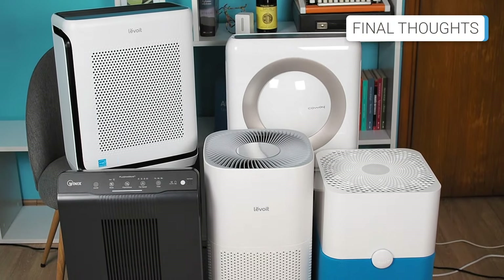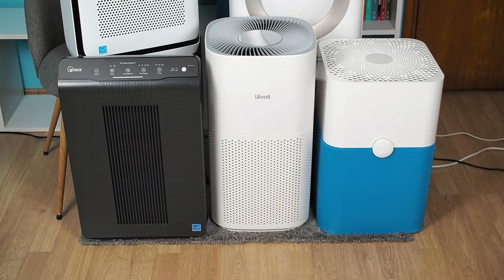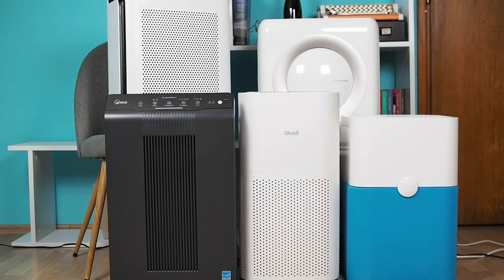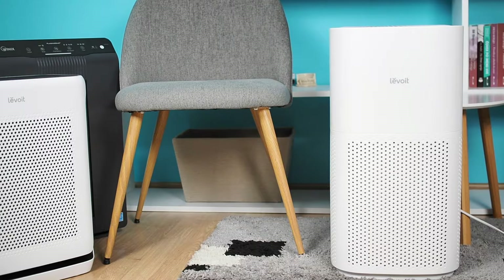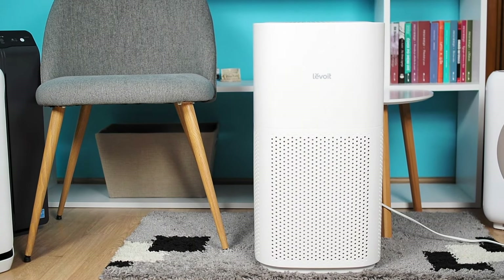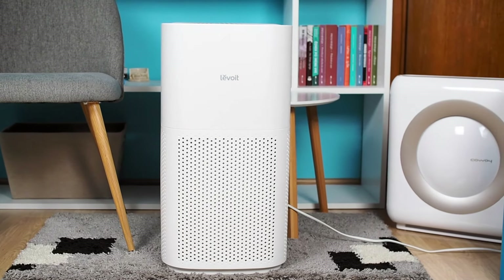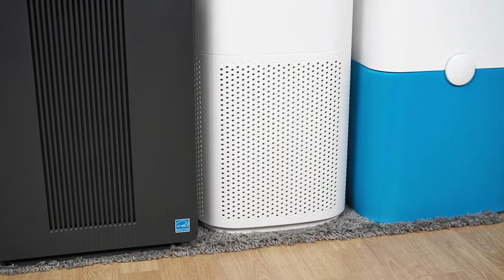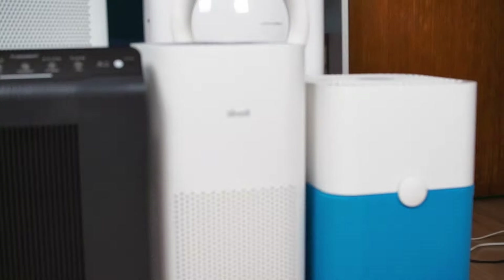It can be challenging to decide on the right air purifier for a large room, as there are many parameters to follow to get the best possible device for your needs. After thorough research and testing, we've compiled a list of the top five air purifiers suitable for large rooms, with the Levoit Core 600S standing out as the best option. Its large coverage, plenty of advanced options, and high-quality filtration technology are more than enough reasons to be the best choice for large rooms. If you have any questions or concerns, please leave a comment below or contact us through the airpurifierfirst.com website.